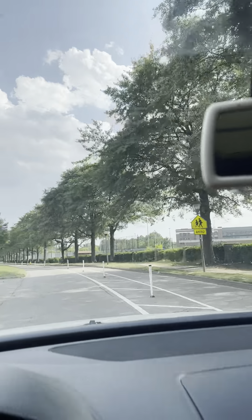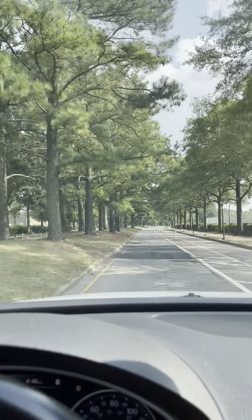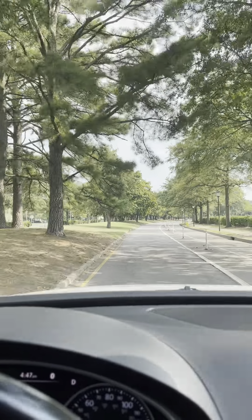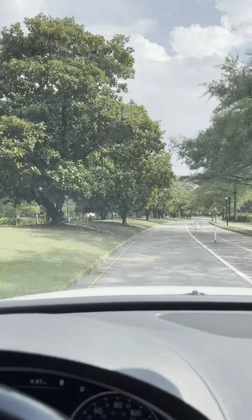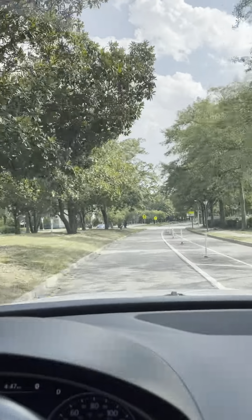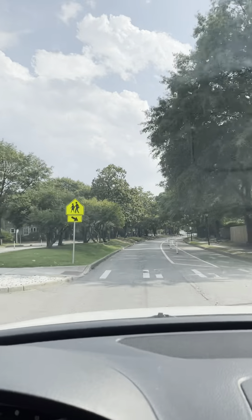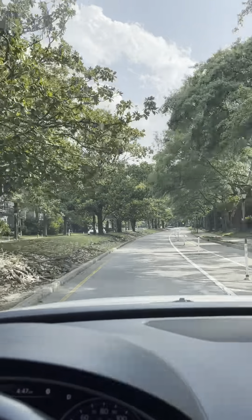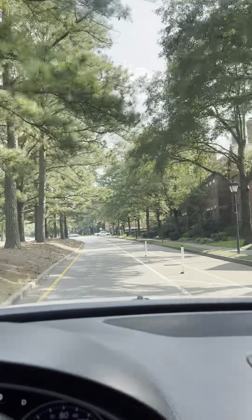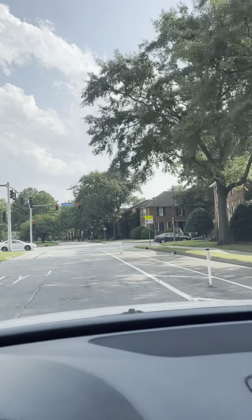Just to give you your bearings, we are headed toward downtown Norfolk. We're going to turn right onto West Princess Anne Road. And that to the right of me is a bike path.